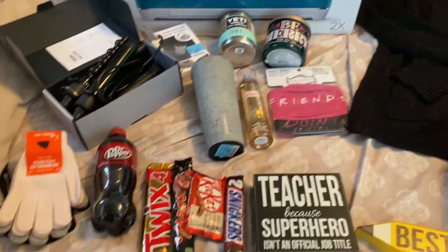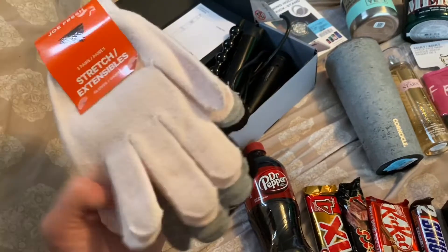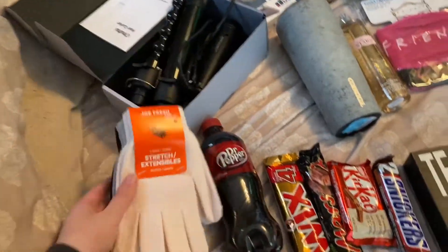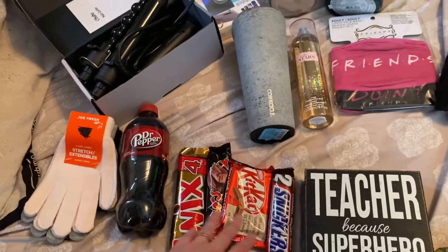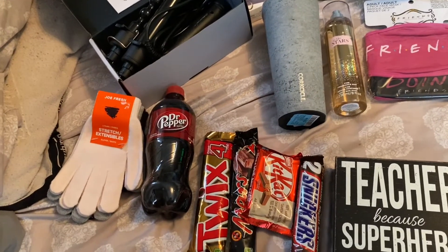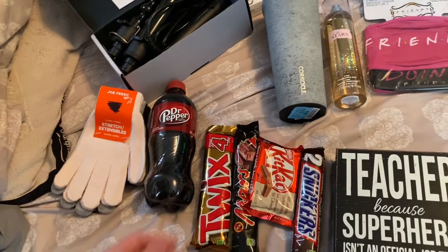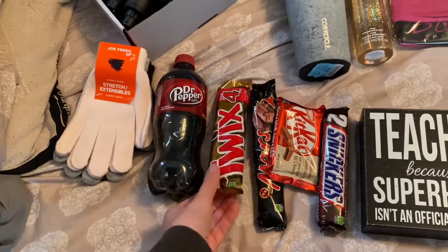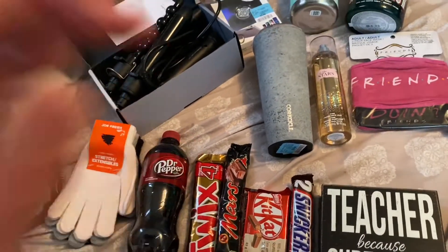Then there's the kids — we set a limit of five dollars for the kids to get everyone in the family a small gift. My stepson got me some mittens. My daughter said she wasn't sure what I would want, so she just bought me things that she sees me eating a lot. I'm pregnant so I do eat chocolate a lot lately. She got me Dr. Pepper, Twix, Mars, Kit Kat, and a Snickers — very thoughtful of her!